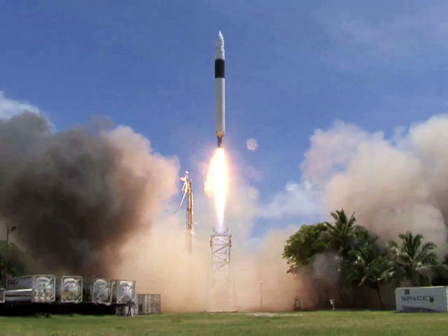The launch occurred from Omlik Island, part of the Kwajalein Atoll in the Marshall Islands. Liftoff occurred at 23:15 UTC on 28 September, 15 minutes into a five-hour launch window. If the launch had been scrubbed, it could have been conducted during the same window until 1 October.